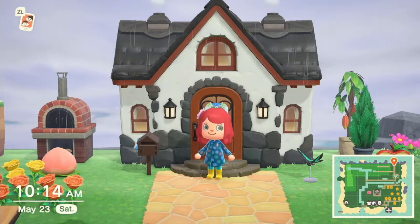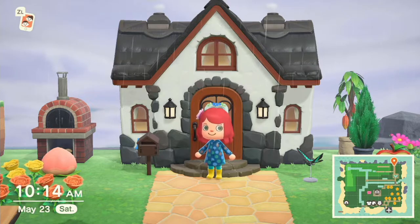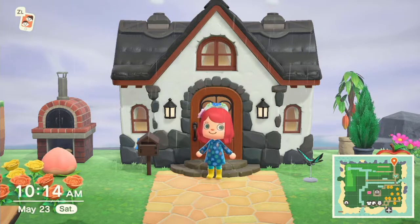Good morning and welcome to Otok Rai. My name is Anki and I'm a resident here. I came to this island about a month ago and I'd like to introduce you to the island, its residents and its attractions.